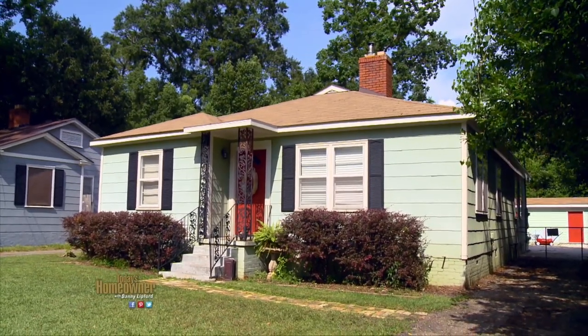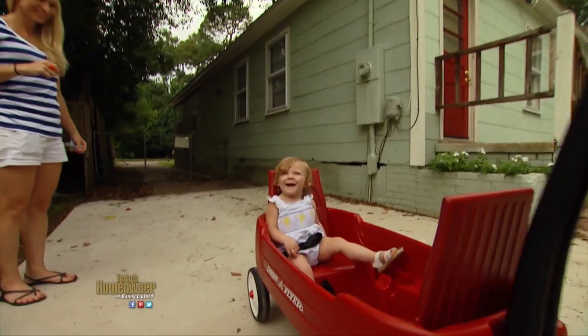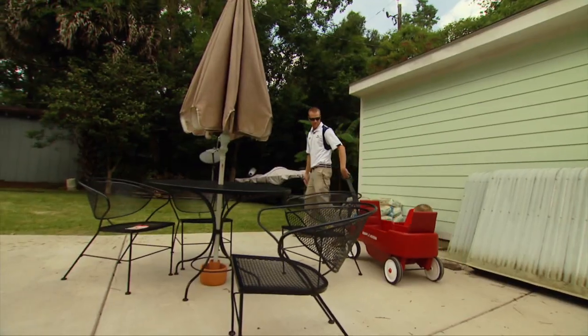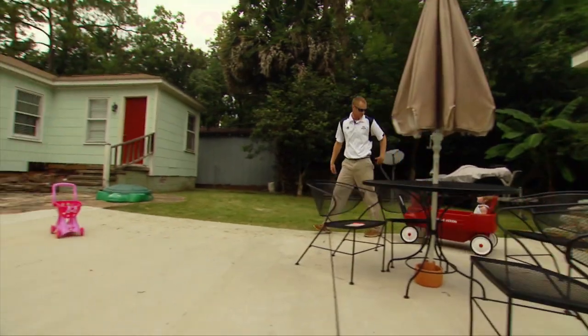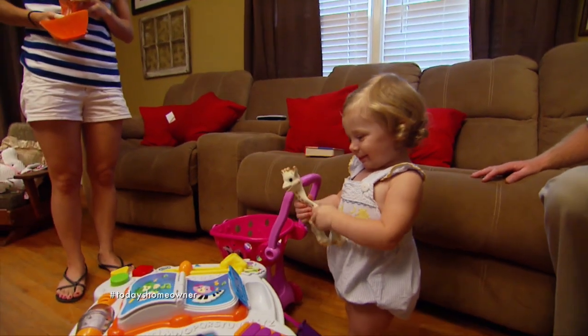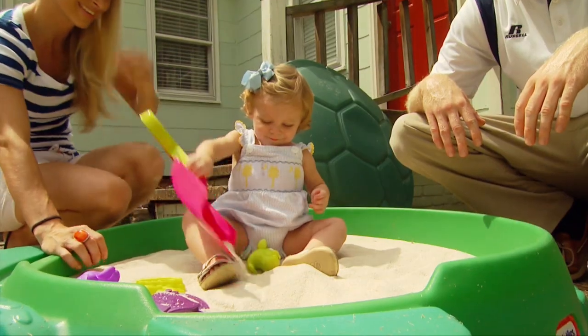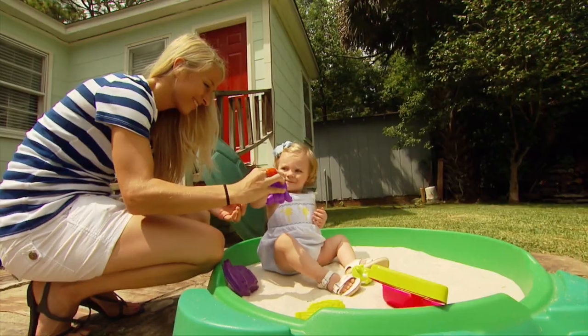Jason and Kendall Outlaw are the owners of this almost 70-year-old home and the parents of a beautiful 14-month-old little girl. Like most new parents, they're learning on the job. Jason is a high school teacher and coach, while Kendall juggles college classes and their daughter, Kennedy. Kennedy is busy — she's on her feet, all over the place, and she loves being outside.